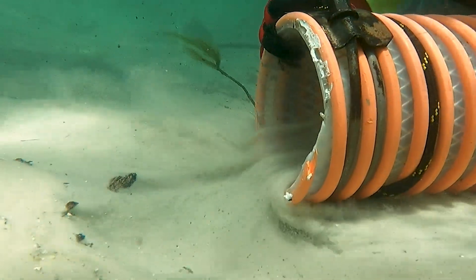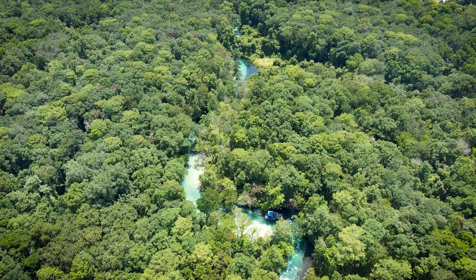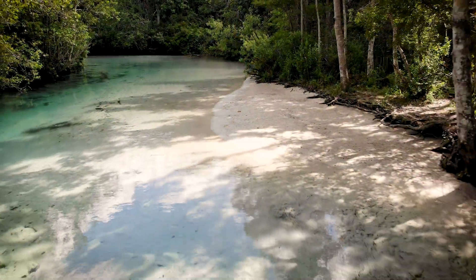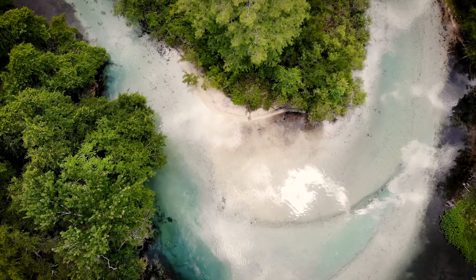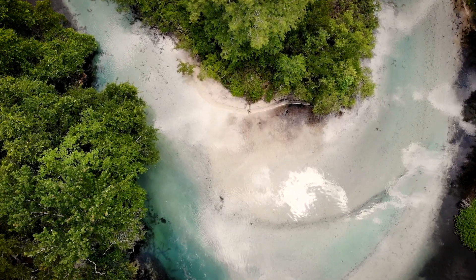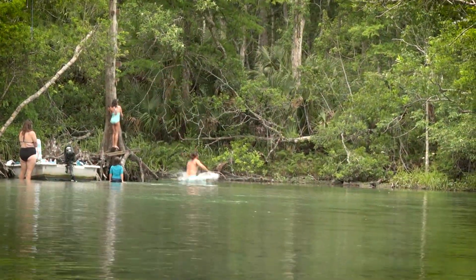The Wikiwachi River Channel Restoration Project will restore about a mile-and-a-half segment of the lower river that has been impacted by sedimentation. This excessive sedimentation has been caused by erosion around the river, historic river widening, and recreational use.